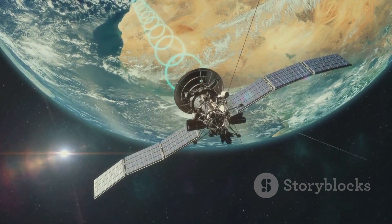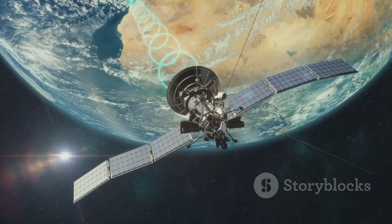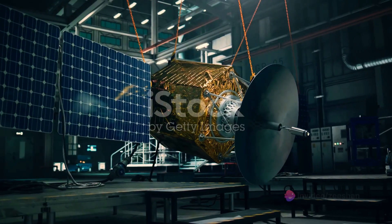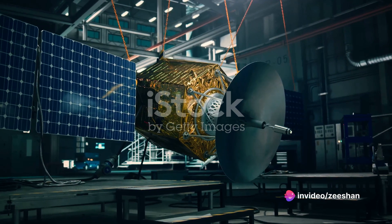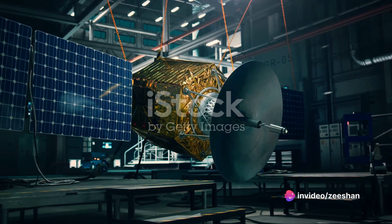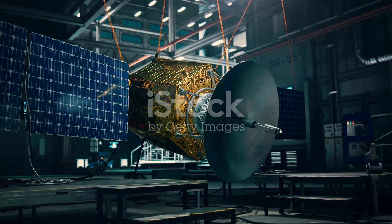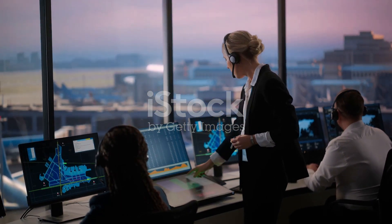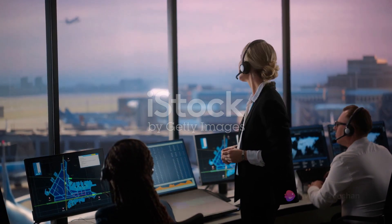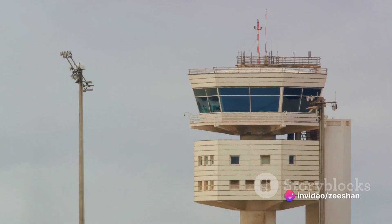Its job is to receive a signal and then immediately respond by transmitting a signal of its own. This might sound simple, but the technology behind it is anything but. The magic happens when the transponder sends these signals to a specific location. This is crucial in various sectors, such as aviation and telecommunications, where precision is key. Transponders are like invisible messengers, tirelessly working behind the scenes, ensuring that signals get to where they need to go.